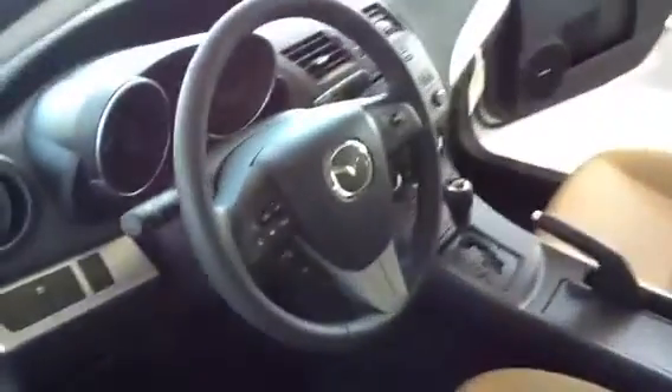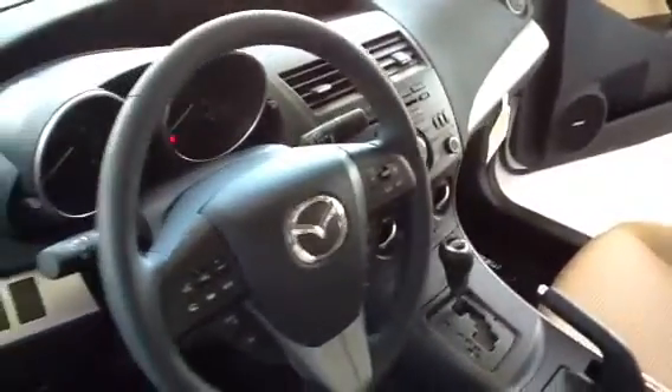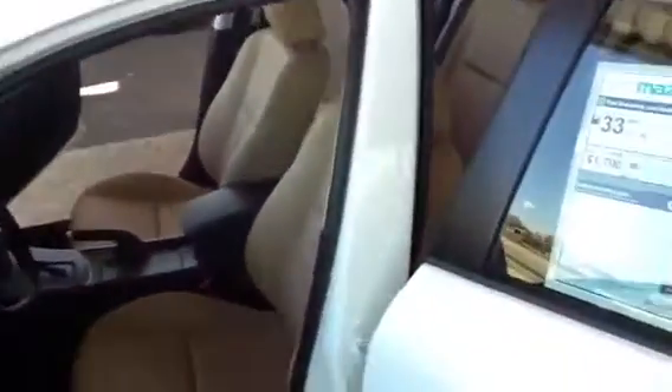I do have the moonroof with the Bose sound system in here, and what it is is a 10-speaker system with alternate seating surround sound. So whoever is the fifth person in this five-passenger seat car, if they're sitting in the back in the middle, they can still hear just like the front passenger seat.